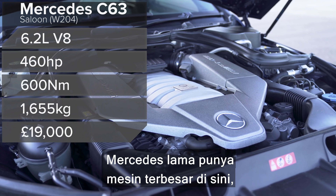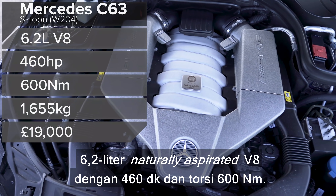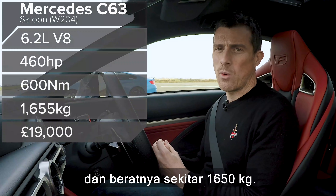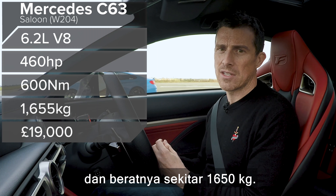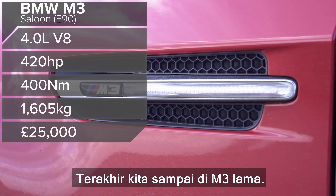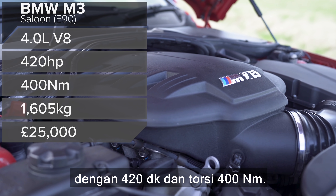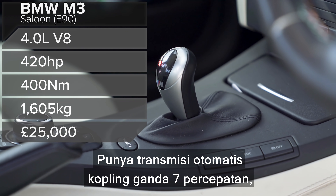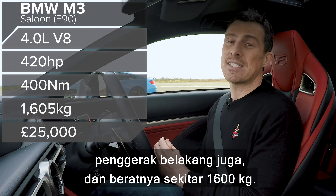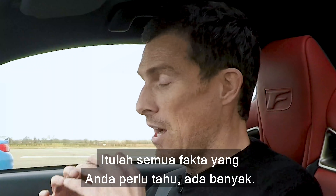The new C63 costs around £77,000. The old Mercedes W204 C63 has the largest engine here — a 6.2-litre naturally aspirated V8 with 460 horsepower and 600 newton-metres of torque, a seven-speed automatic gearbox, rear-wheel drive, weighing around 1,650 kilos. The chap who bought it paid 19 grand for it. The old BMW E90 M3 has a 4-litre naturally aspirated V8 with 420 horsepower and 400 newton-metres of torque, a seven-speed dual-clutch gearbox, rear-wheel drive, weighing about 1,600 kilos and worth 25 grand.